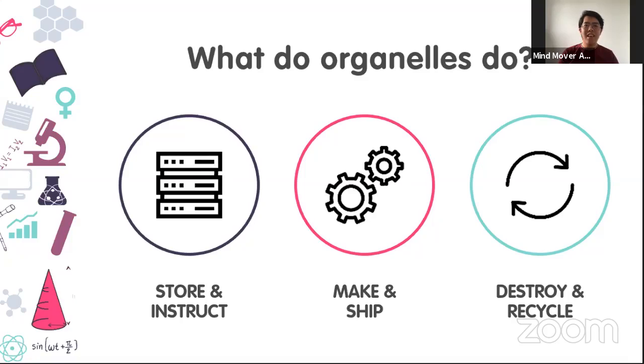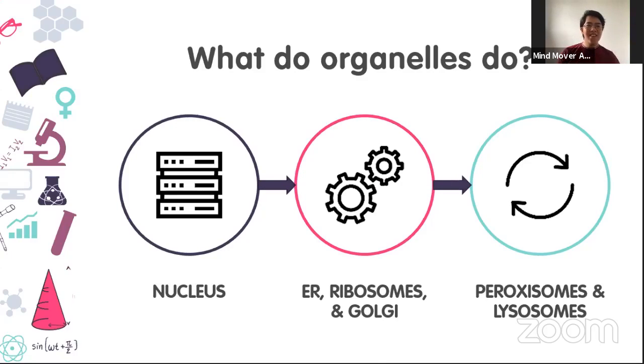In nature, nothing is wasted — anything that gets destroyed is recycled by the body for another use. These three categories work in sequence: you cannot make and ship a product without first receiving instructions from other organelles. The organelle that stores information and instructs others is the nucleus. The making and shipping areas are the ER, ribosomes, and Golgi. The destroying and recycling centers are peroxisomes and lysosomes.